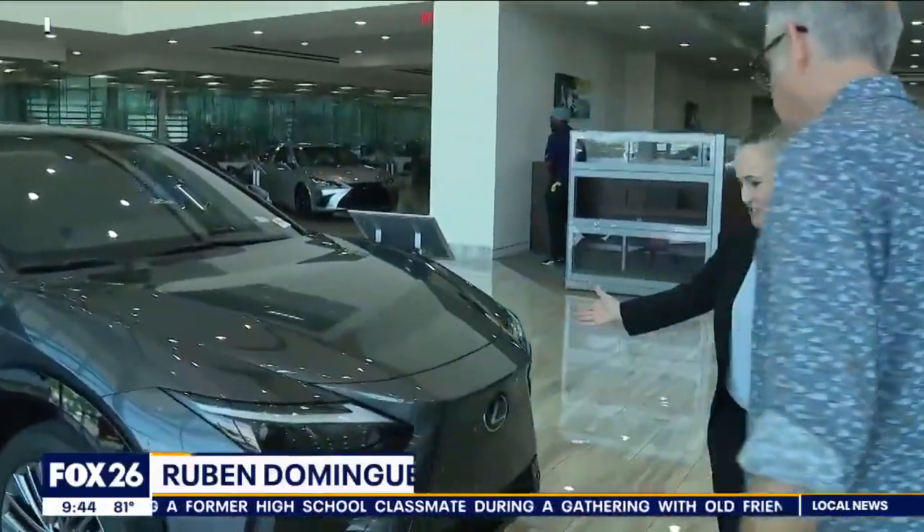Lexus's long-awaited electric vehicle has finally arrived. Ruben Dominguez is live to show us around. Good morning, guys. Definitely one of the more anticipated vehicles we've seen this year — we finally get a chance to look at it. I've got Melissa O'Connell here with me. Tell me a little bit about this beautiful vehicle. What are we looking at?